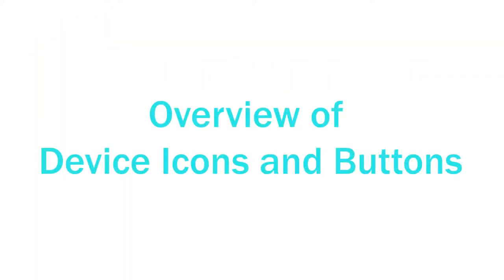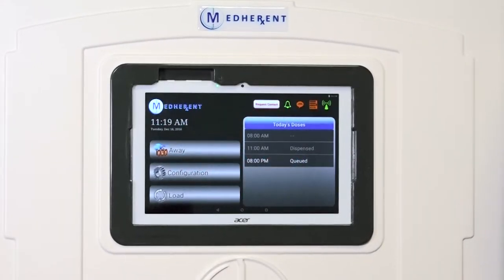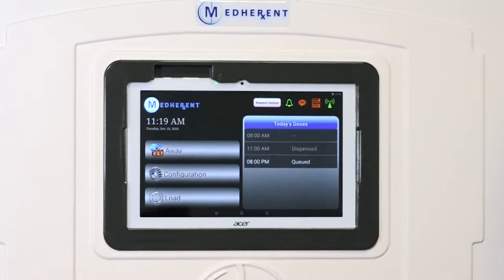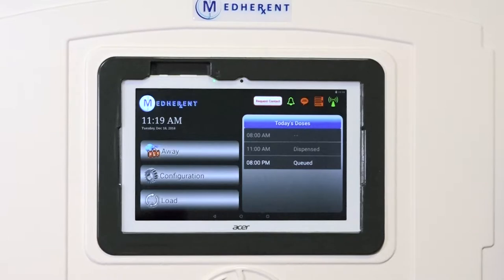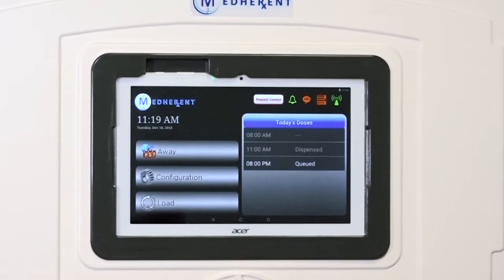Welcome to the first Medherent training module. During this module, we will review the various icons and buttons that can be found on and around the screen on the front of the Medherent dispensing device. Medherent is part of a remote medication management system developed by Terrapin Pharmacy to help ensure that patients or clients take the right medications in the right dosages at the right times.